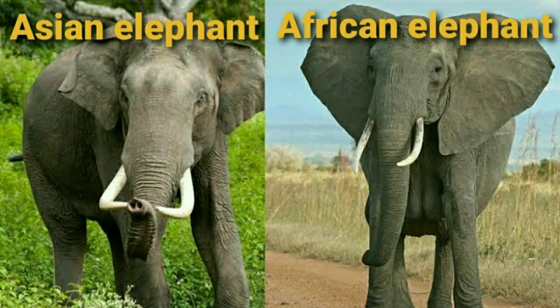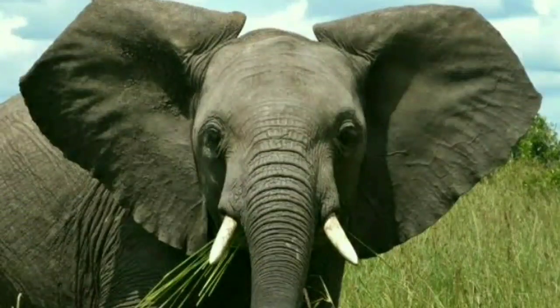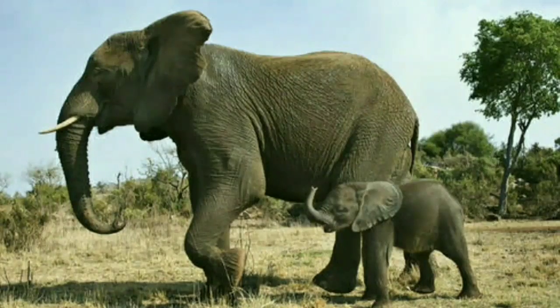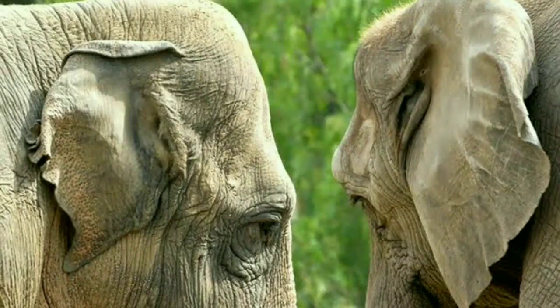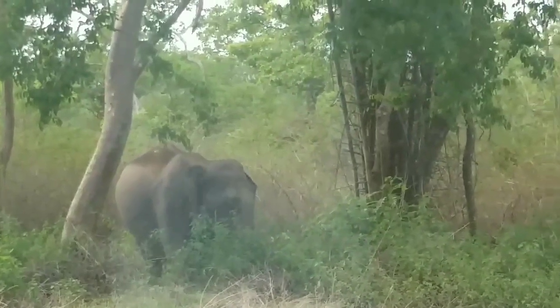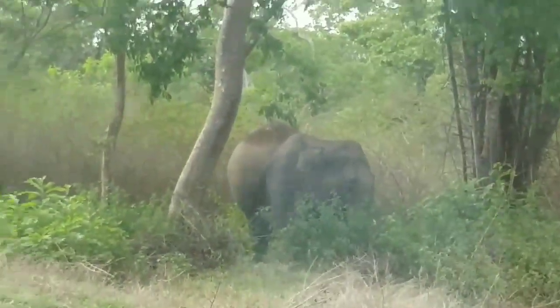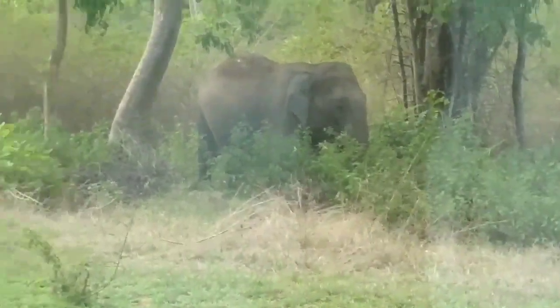The easiest way to distinguish African elephants from Asian elephants is to look at the ears. African elephants have much larger ears. The large ears help to keep African elephants cool in the blazing African sun. Asian elephants have smaller ears compared to African elephants, as they tend to live in cool jungle areas, so their ears are smaller.